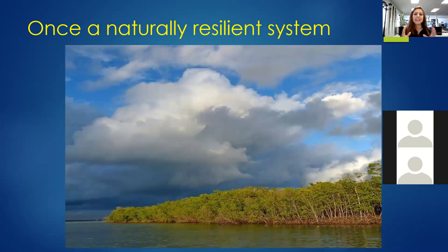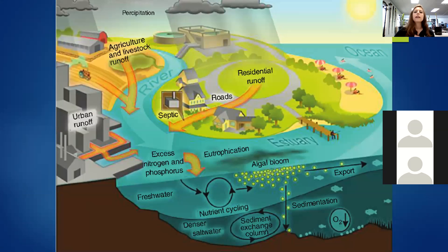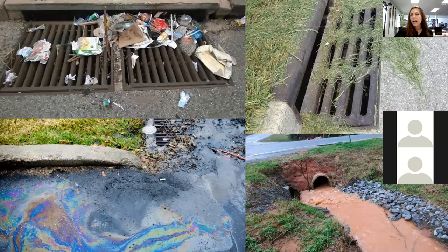The lagoon was once a naturally resilient system due to its abundant mangrove forests and vast seagrass beds. But we have changed the lagoon. Looking at this picture of St. Lucie, you can see all those little white speckles are buildings and houses — mostly developed, with very few forested green areas. All those changes come with storm drains, which are a really big issue because we no longer have our natural permeable surfaces. We have a lot of hardened surfaces, so we have a lot more stormwater runoff.